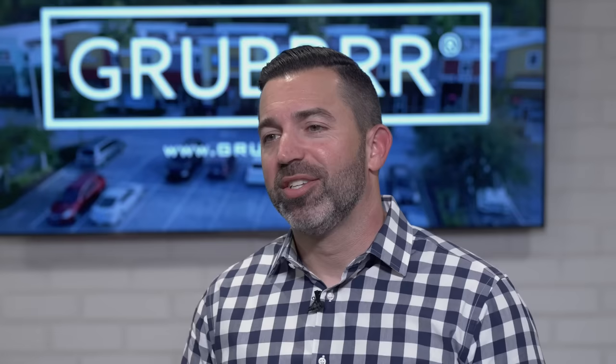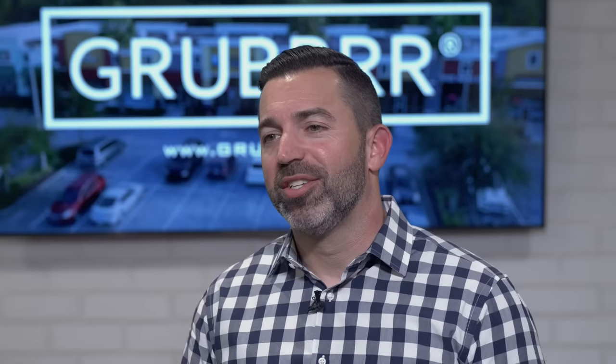Grubber software paired with Samsung's hardware — whether it's our kiosk, KDS, order progress boards, or social media screens — together we are creating solutions that are going to disrupt the industry.